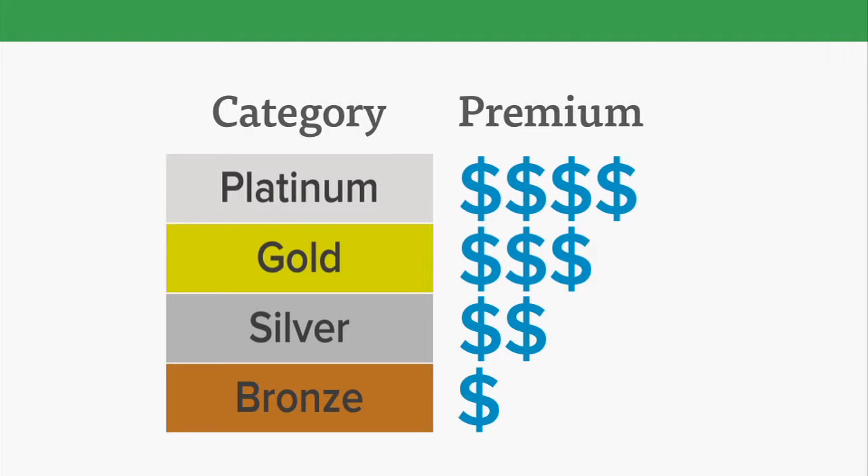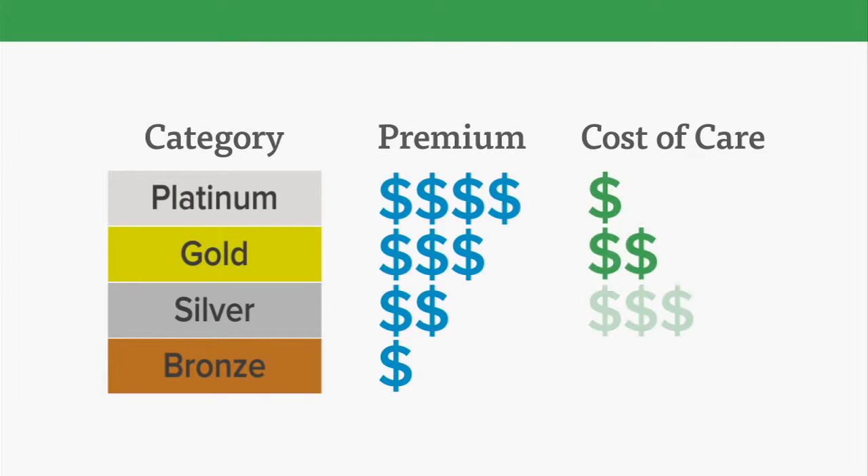Here's how it works. The higher the value of the metal, the more you'll pay for the monthly premium, but the less you'll pay in other fees, because your insurance company pays a higher percentage of your health care.